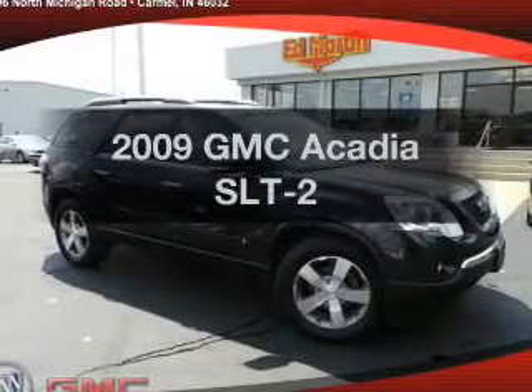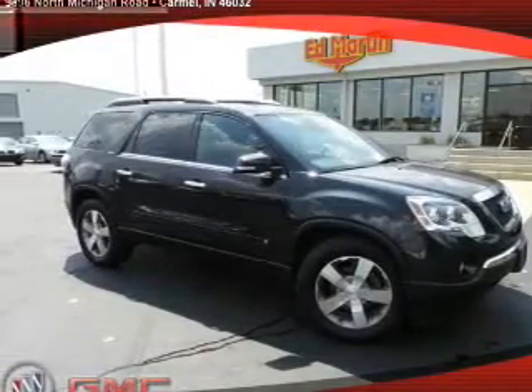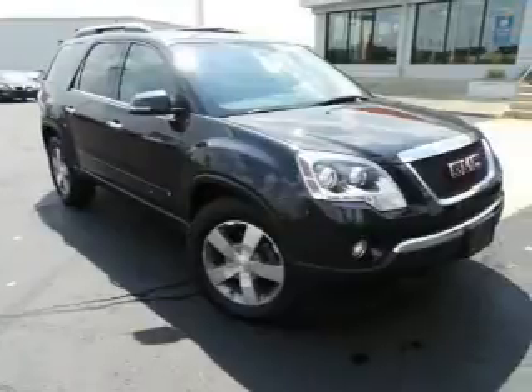Check out this 2009 GMC Acadia. If you're looking for a first-rate auto, this one could be yours today.